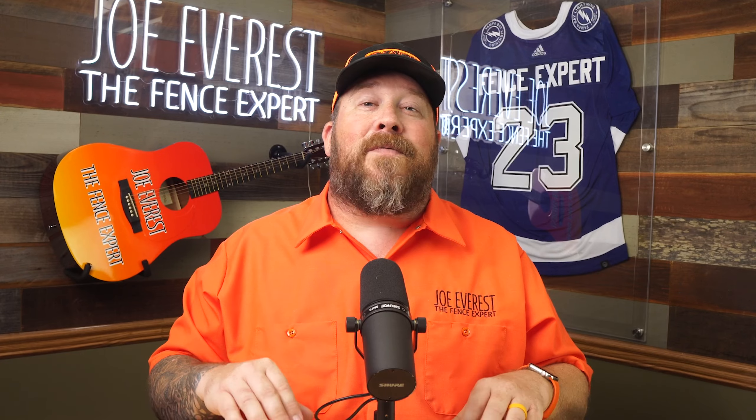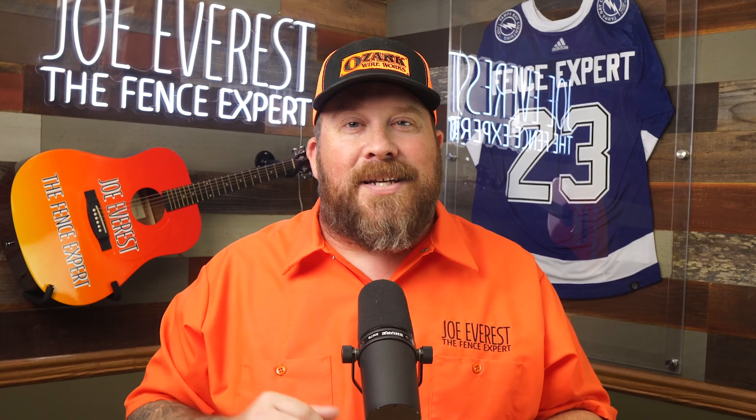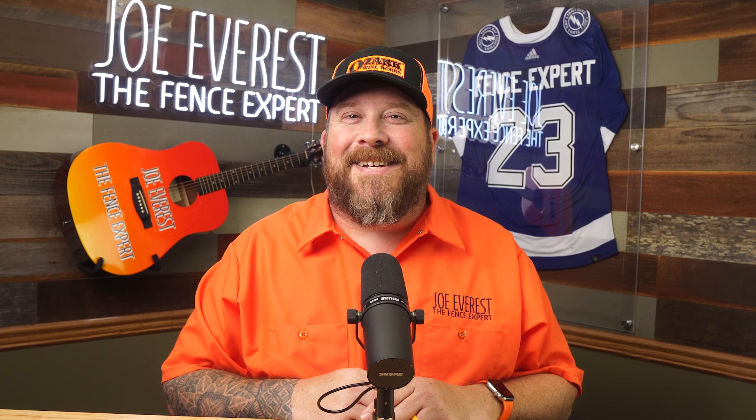To go over these different types of processes and systems, stay tuned for additional pieces of content coming your way in the future. Joe Everest, the Fence Expert, reminding you that good fences make good neighbors — and I'll see you next time.